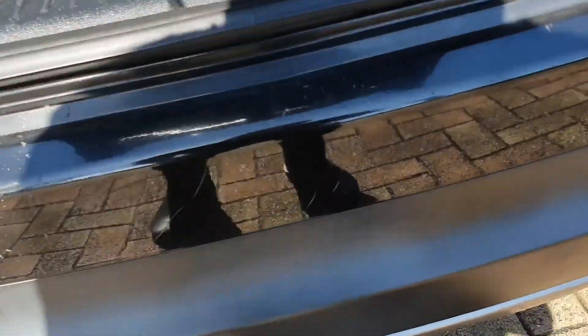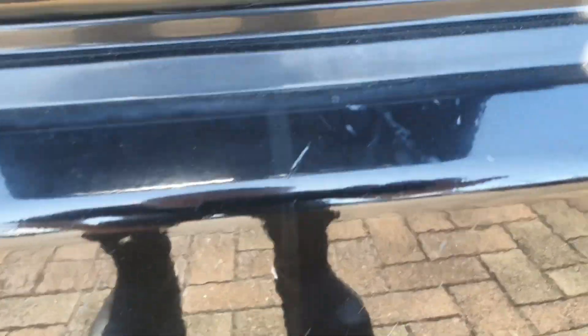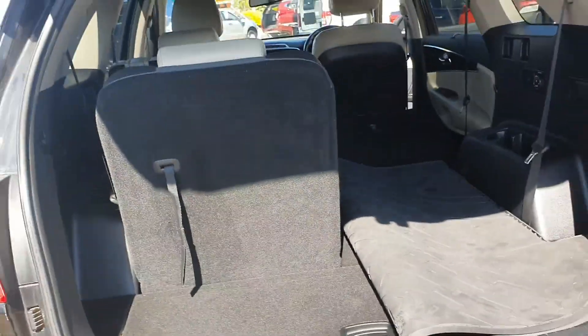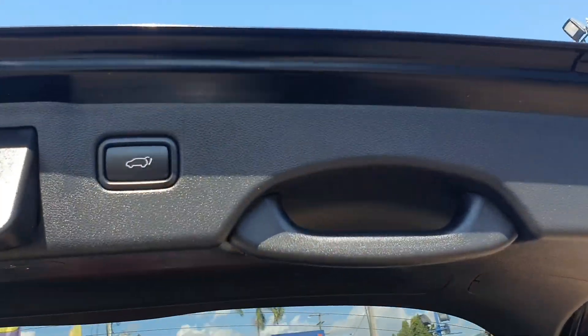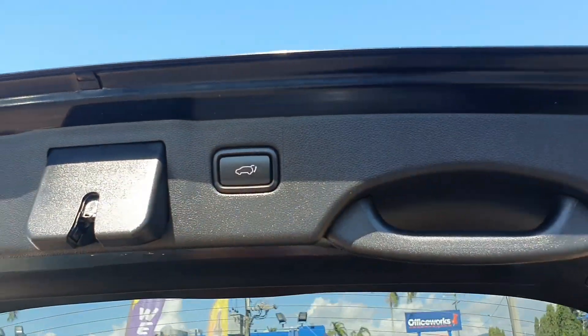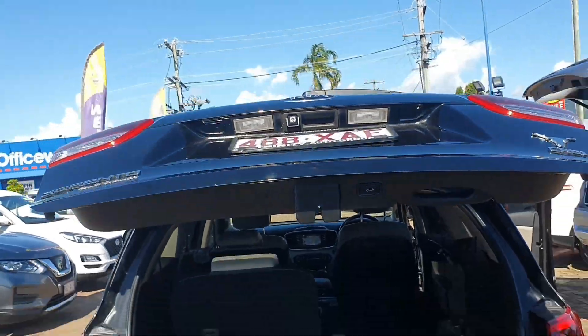Just another close-up here — there are some minor luggage scratches in the back, but other than that it's in great condition. And that's how simple the automatic boot button is.